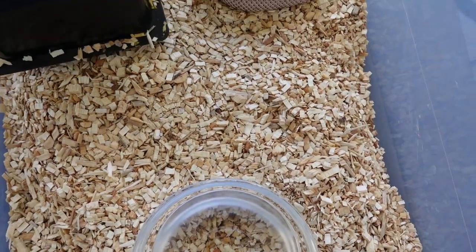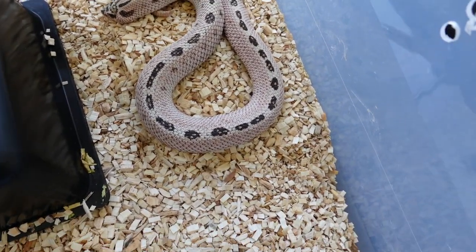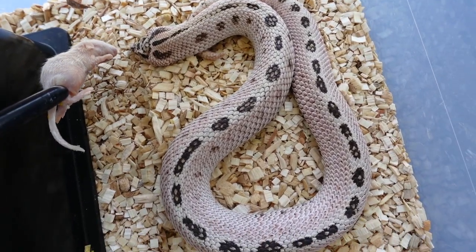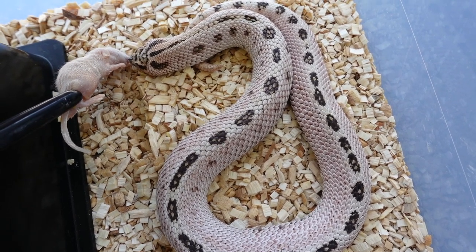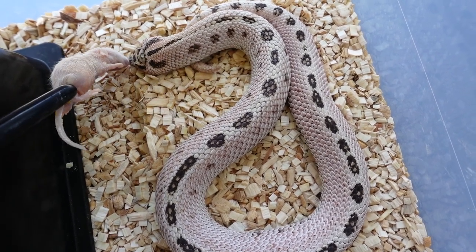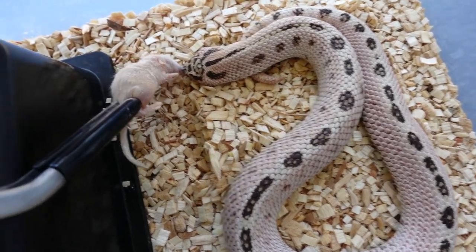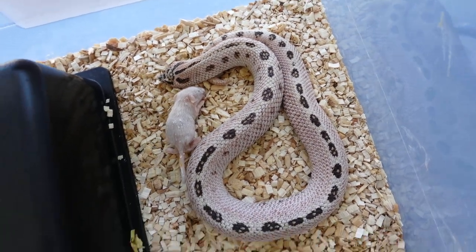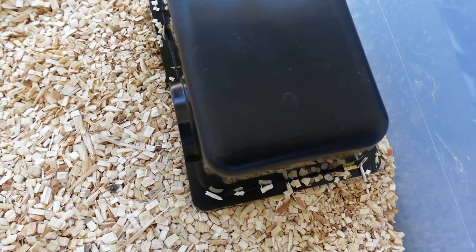Next we got Diablo. Let's see if you're hungry today. He's been gaining weight pretty nicely — he's up to 60 grams. Probably the laziest hog nose I have; he literally doesn't move at all. So I'm just going to leave this in here with him, put it under his hide, and he'll get that in peace.